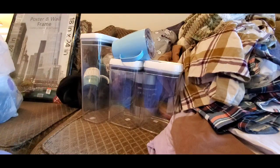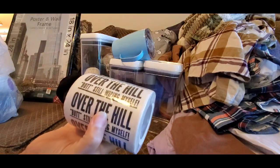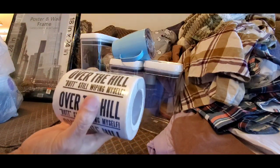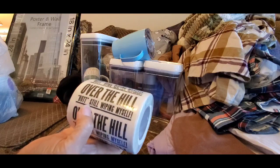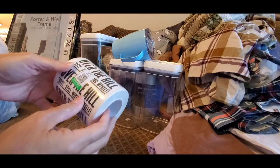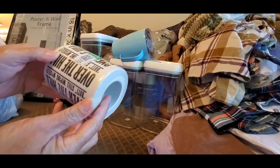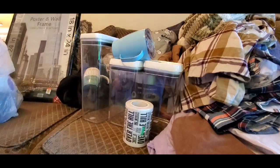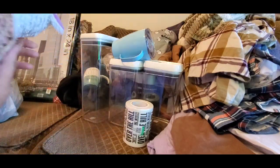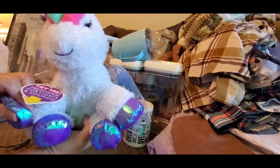Almost home now! Look at this — over-the-hill toilet paper. It says 'Over the hill but still wipes myself.' I got this for 99 cents — crazy funny.